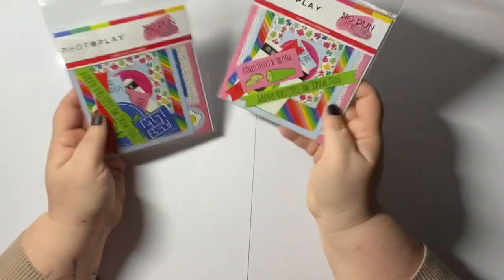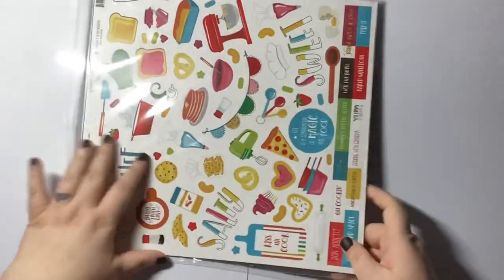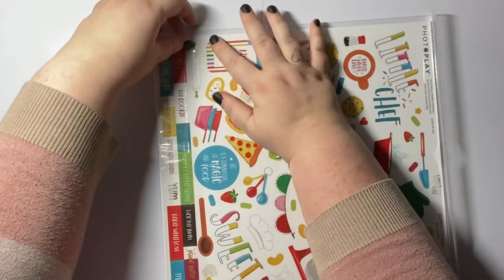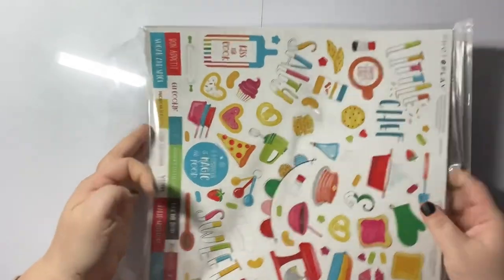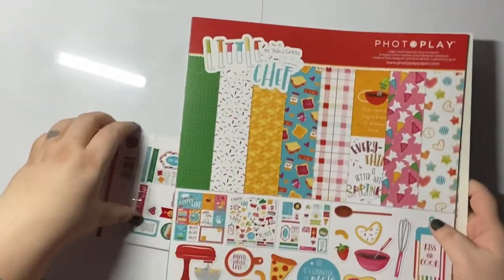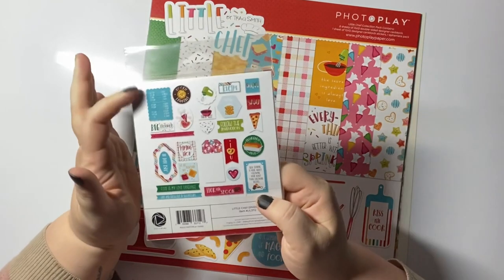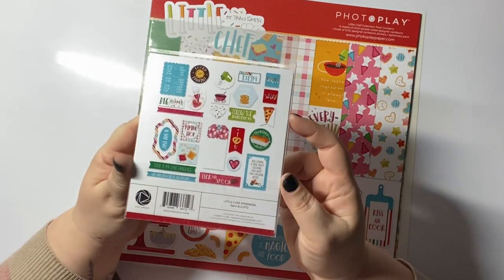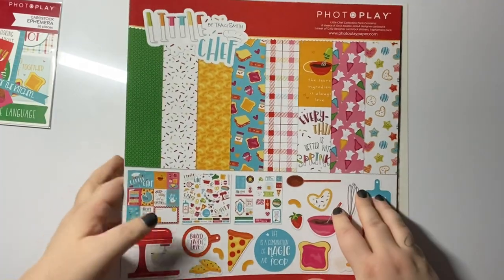Then this is another Photoplay I bought — I hadn't seen this one on her page and I thought 'what's going on, how is this in the sale?' Silly me! This pack actually comes with an ephemera pack as well. Turning it over you can see all the bits — there's a recipe card, pizza. It's called Little Chef. The front cover is really cute — we turn it over and there are stickers: mixing bowls, bread, piping bags, cakes, and pizzas.